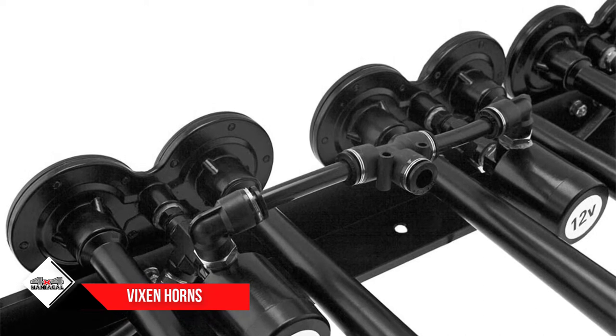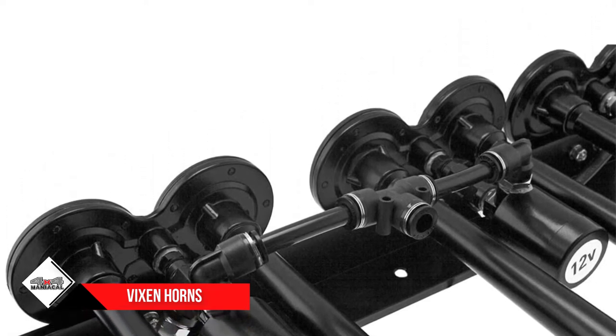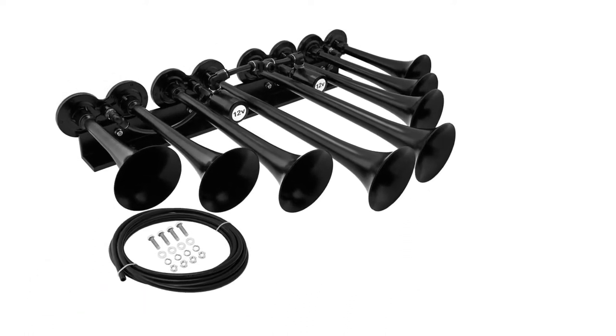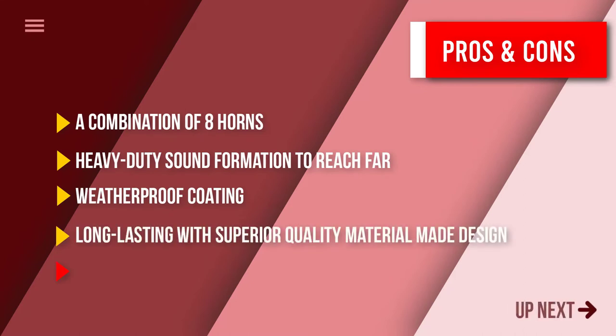The position of the trumpets is customizable — you can change them from convex style to concave style, which also helps in tuning new sound quality. These heavy-duty truck horns are easy to install and durable, and all the trumpets are easy to move as needed.